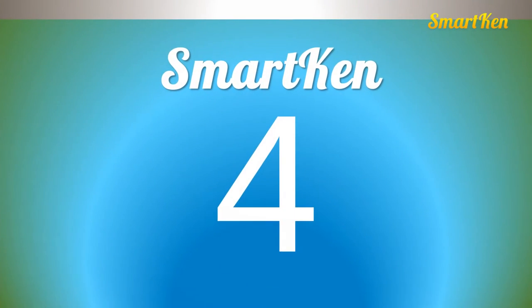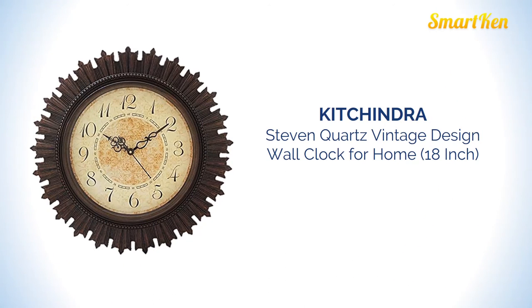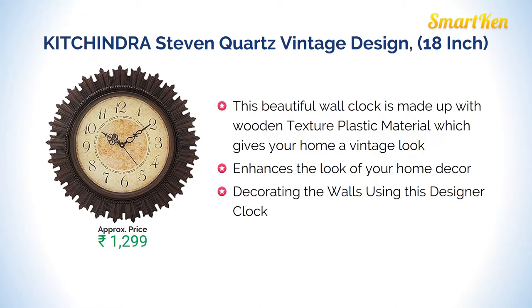Number 4: Kichindra Stephen quartz. This 18 inch wall clock is very beautiful, made with wooden texture plastic material which gives your home a vintage look. It enhances the look of your home decor. Approximate price for this product is Rs 1299.